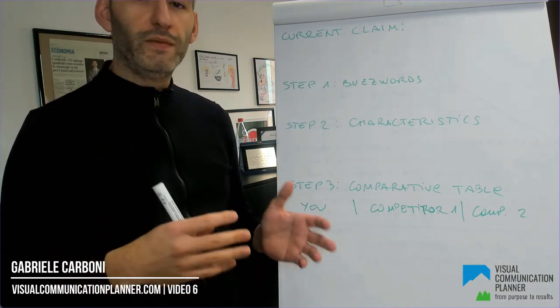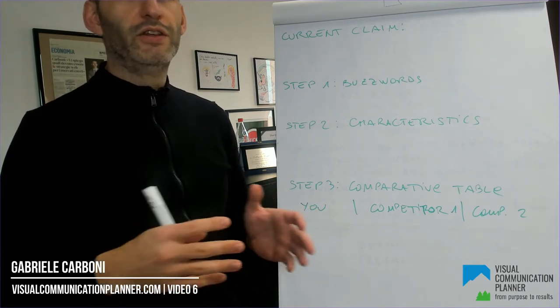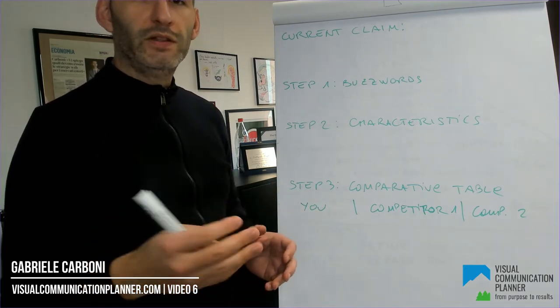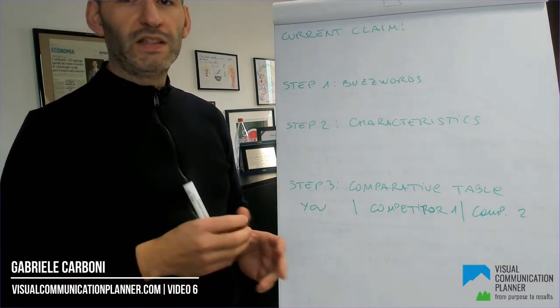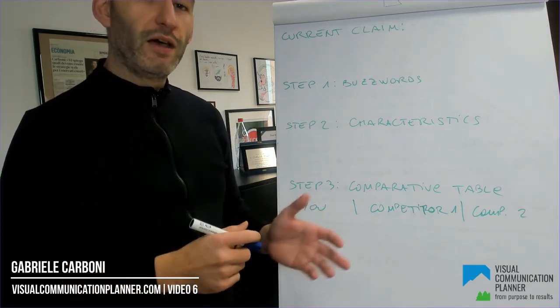Please note that you can complete this process for your brand or a single product, and also that you should check your marketing distinguo for each market you approach. That's because different markets probably have different competitors.